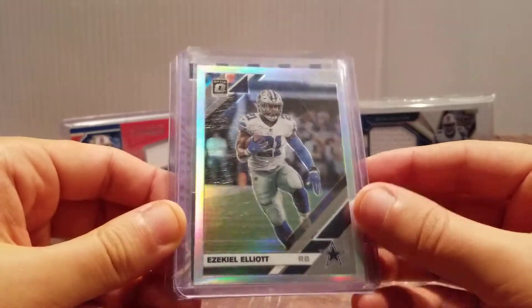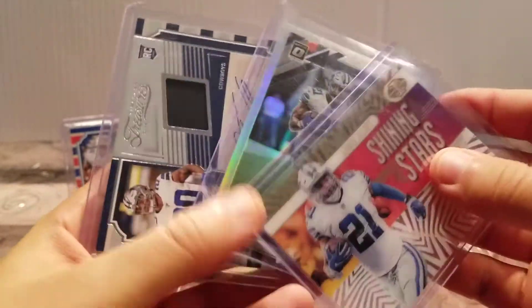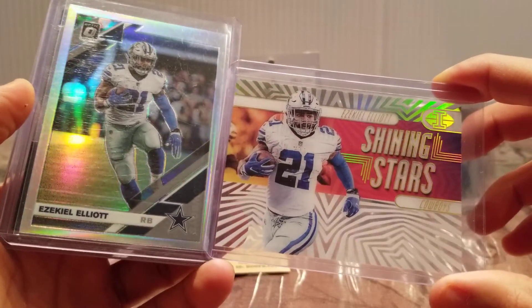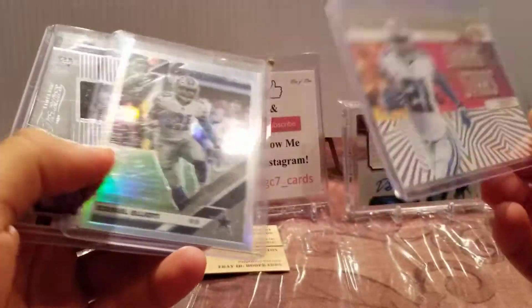People respect Cowboys and Bills fans — certainly a lot more than Dolphins fans. I'm supposed to be one myself, so that's pretty cool. The Hollow Tony and the Ezequiel Elliott Shining Stars — that one is kind of acetate, kind of see-through. That's just a cool card, I like that.